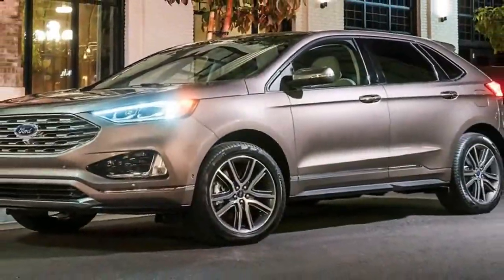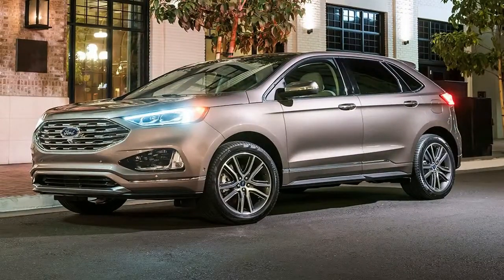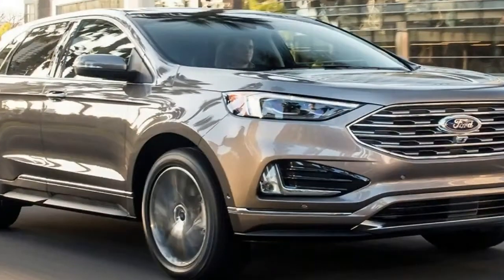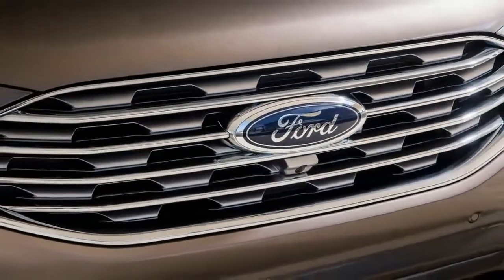After unveiling the all-new 2019 Ford Edge ST at the Detroit Auto Show, the American car maker is doing a surprising yet essential follow-up to the range-topping crossover model at the 2018 Chicago Auto Show: the all-new 2019 Ford Edge Titanium Elite.